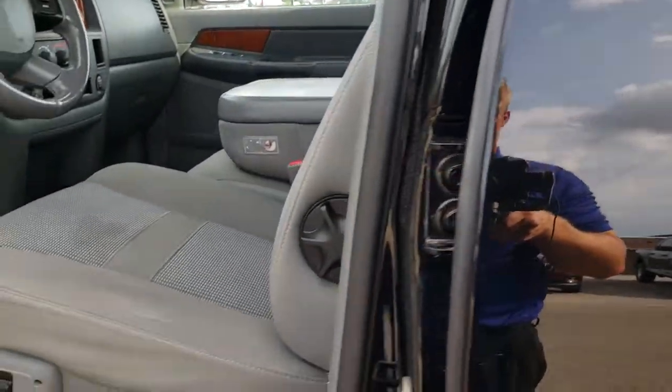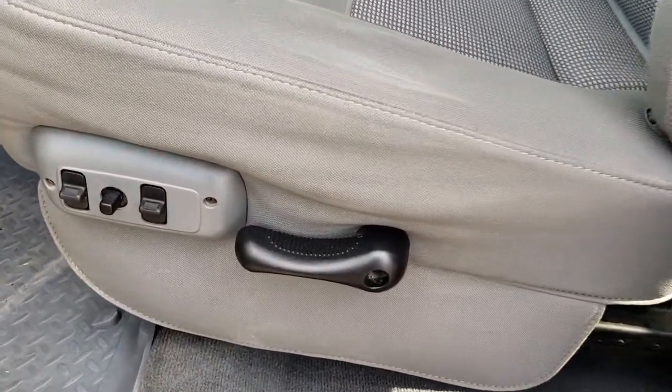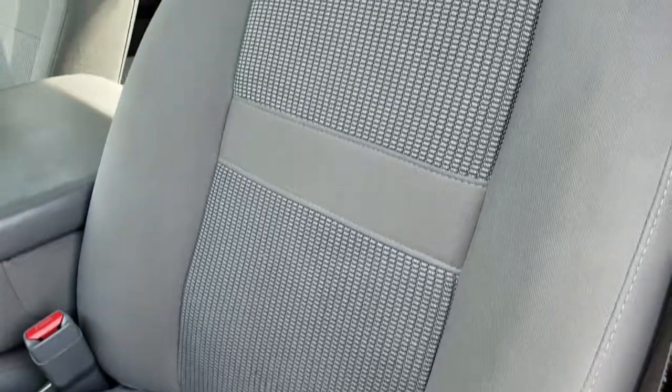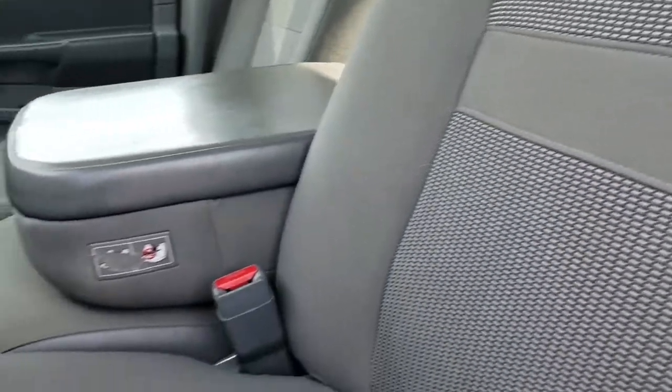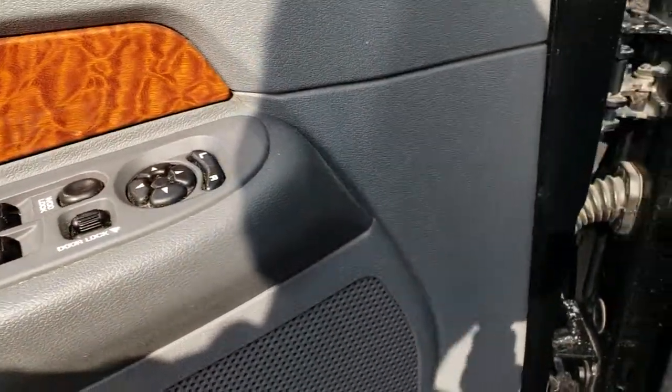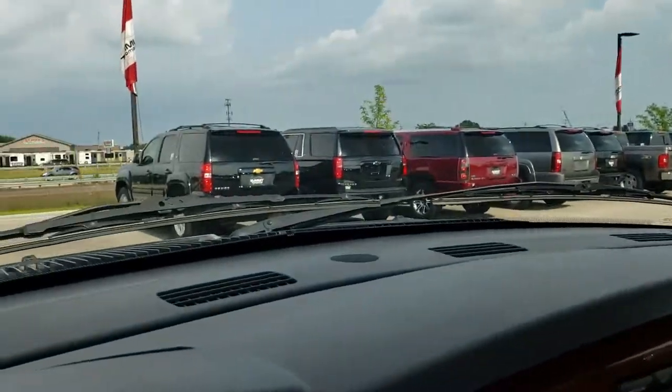Inside, the SLT package gives you the gray cloth interior. You get a power driver seat with no rips or tears — really nice condition. It has Husky Liner floor mats throughout, power windows, power locks, and power mirrors.